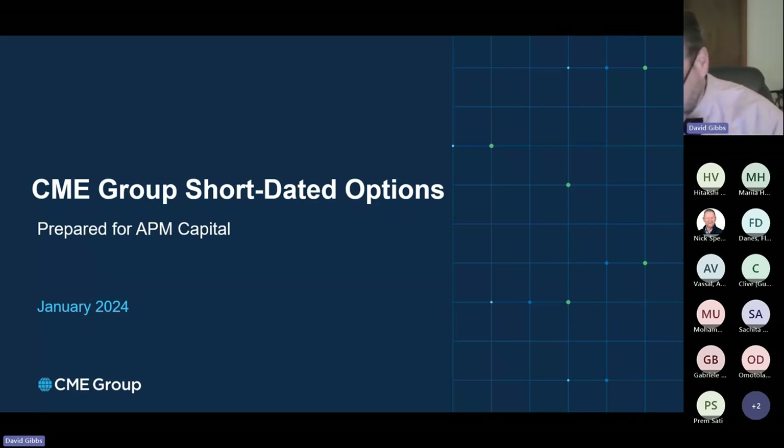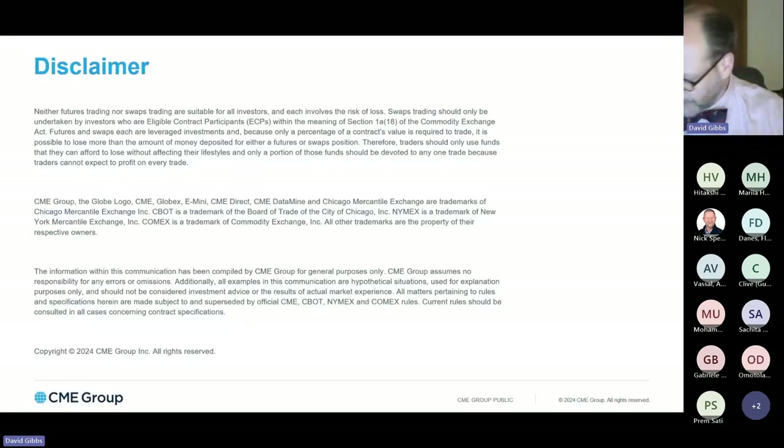Before we get started, I have to begin by stating that our time together today is meant to be educational and informative and is in no way meant to be construed as offering investment advice, nor am I making any trading recommendations. You're going to see several examples of potential trading opportunities that might be available, but I don't want you to mistake them for my making recommendations.